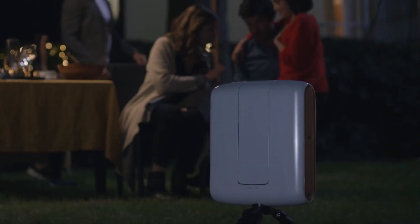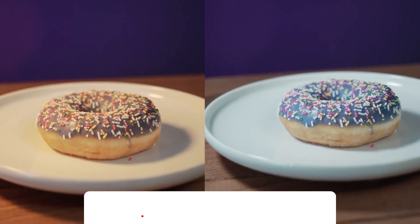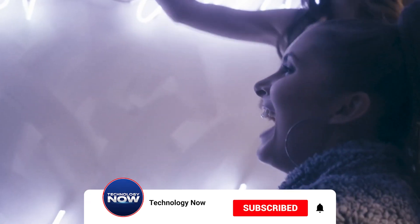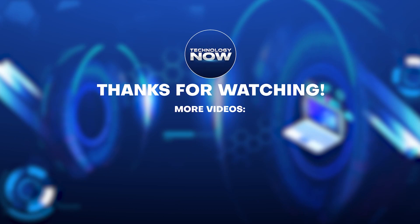These gadgets are sure to take your living room to the next level, making it a more entertaining and interactive environment. I hope you found this video entertaining. Make sure to hit the like and subscribe buttons. All the latest technological developments right now — this is Technology Now. I'll see you in the next video.